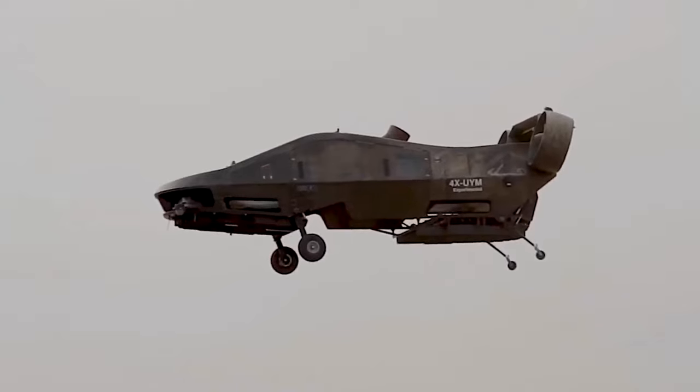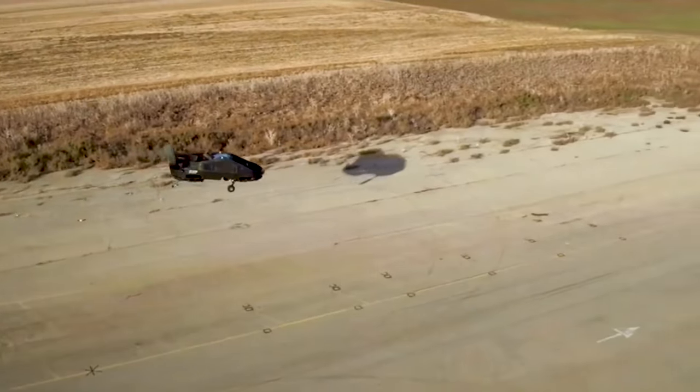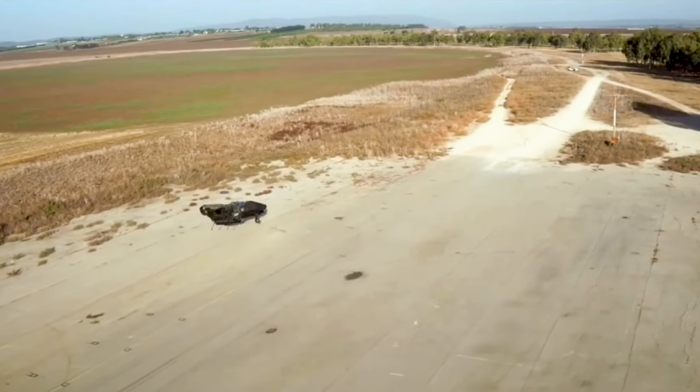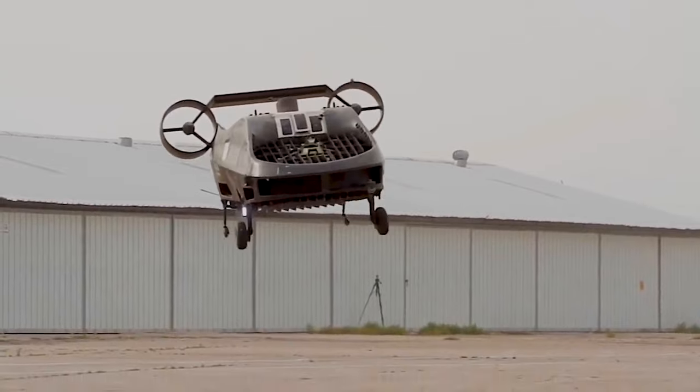The Cormorant drone offers ample space to accommodate two to three individuals, making it particularly suitable for transporting wounded soldiers alongside medical personnel. This capability ensures that injured soldiers receive prompt and efficient medical attention.